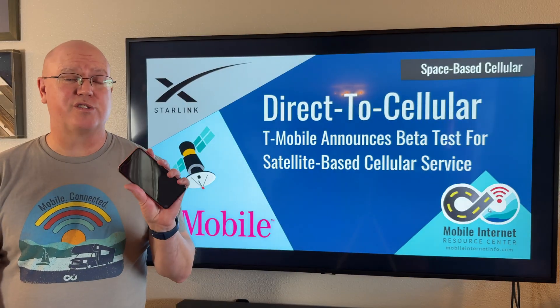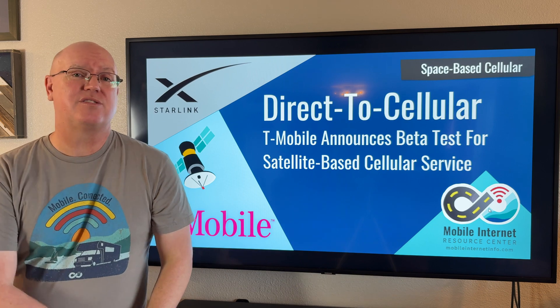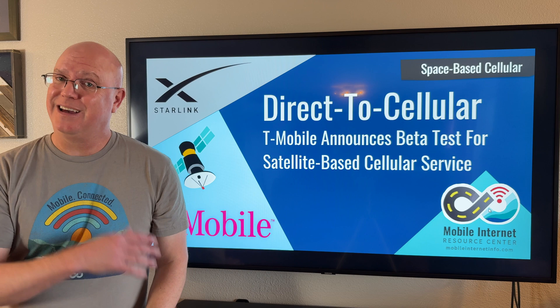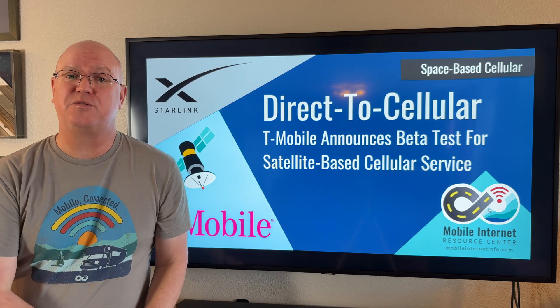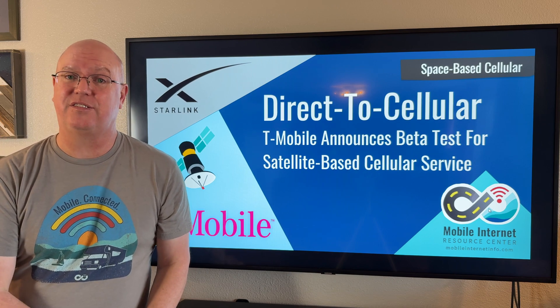Have you ever tried to text or use your phone in a cellular dead area? Now there's a solution for that from T-Mobile and Starlink. The gist of it is putting cell towers in space to eliminate coverage gaps on the cellular map.